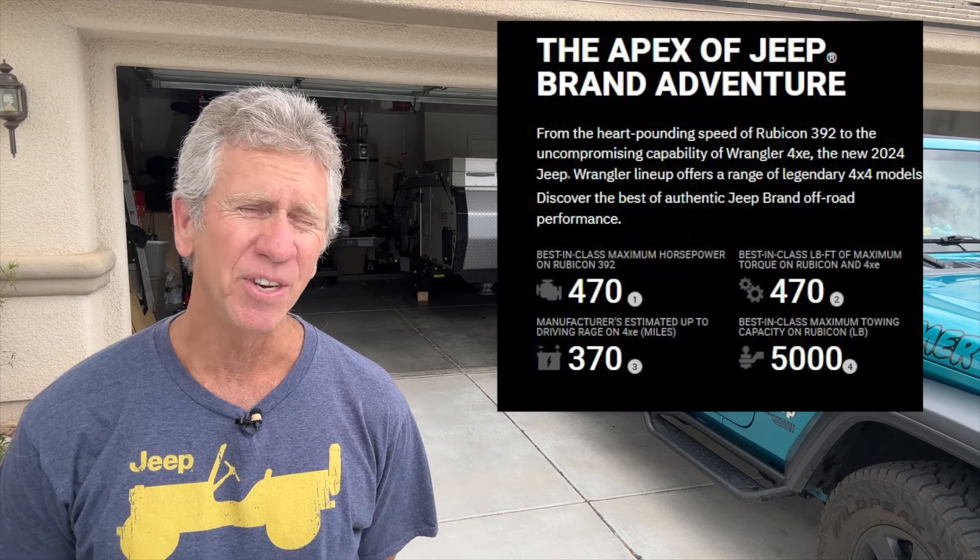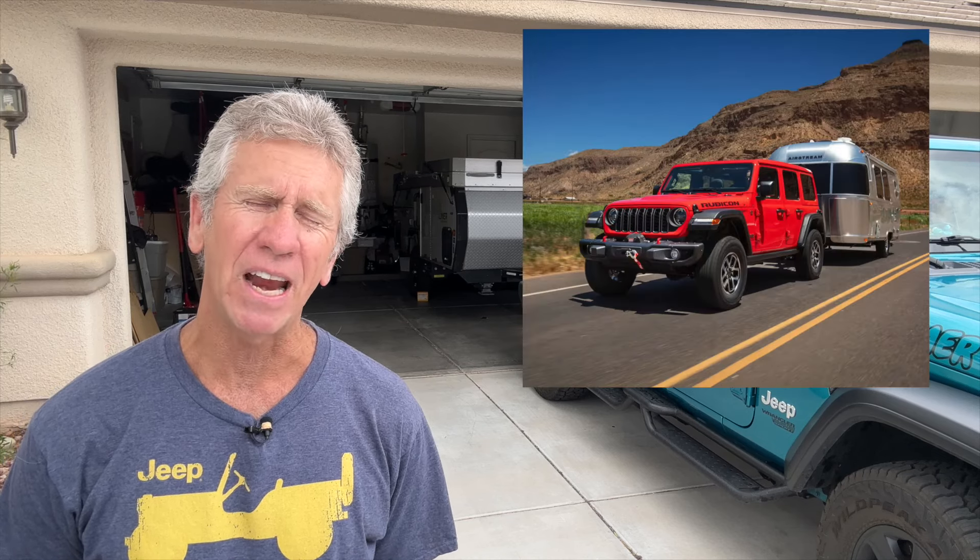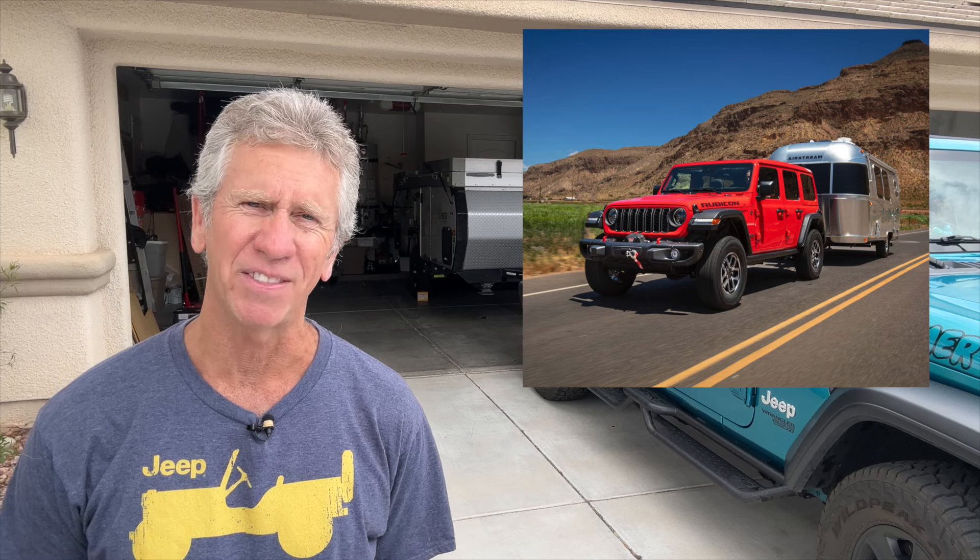My name is Daryl. One of the most marketed features of the brand new 2024 Jeep Wrangler Rubicon is the new 5k towing capacity of the vehicle. You saw all sorts of splashy Jeep advertisements with the Rubicon pulling like an Airstream, and pretty much every YouTube reviewer talked about this feature.